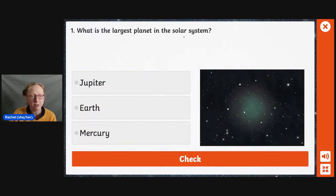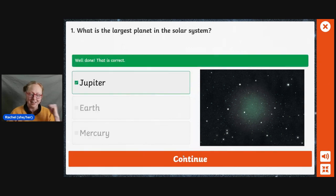What is the largest planet in the solar system? Is it Jupiter, Earth, or Mercury? I know it's not Earth. I think I actually do know the answer to this, so I'm going to let you have a little think, and then I'm going to go with Jupiter. Let's check it. Yes, we got it right.